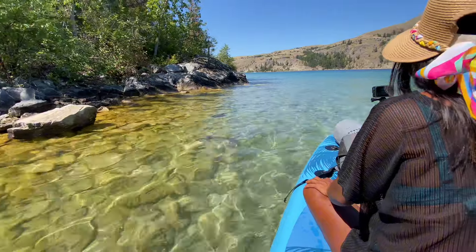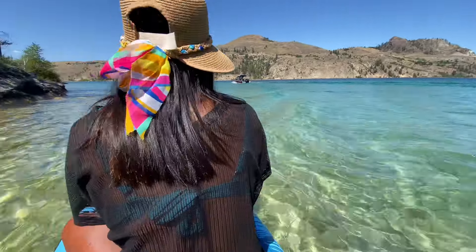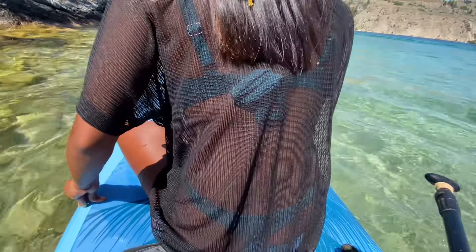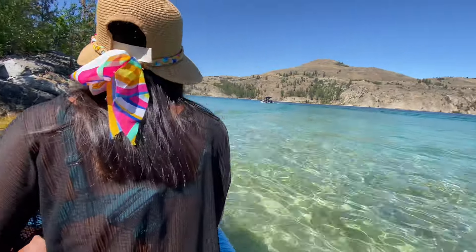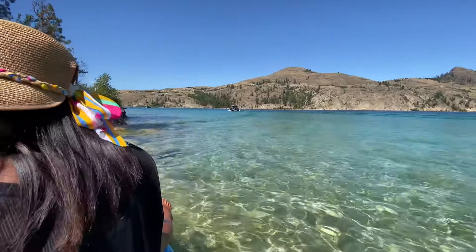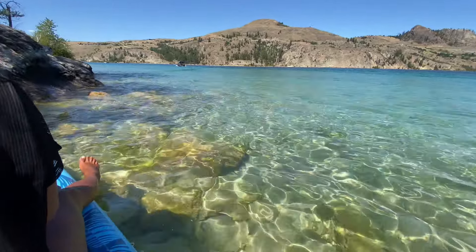Of course, Cowl Lake does not disappoint — look at this blue water, insane. That's a good way to get wet, thanks boat guy. Cowl Lake just looking fine as ever.